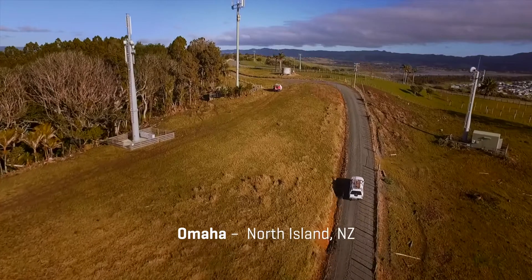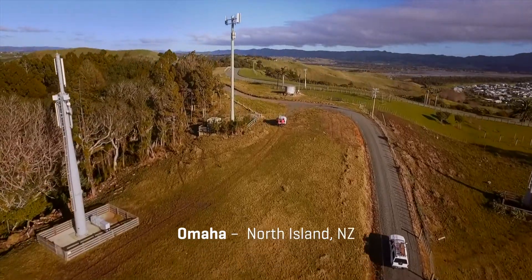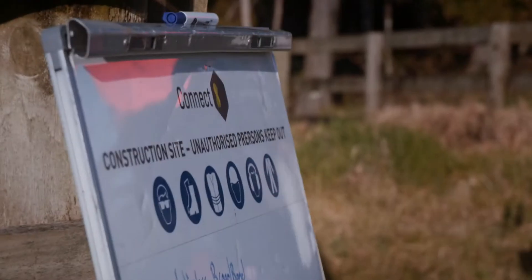My name's John Berry. I'm the general manager for mobile at Connect8. The mobile team was established at Connect8 to provide technical installation services for the mobile operators throughout New Zealand.